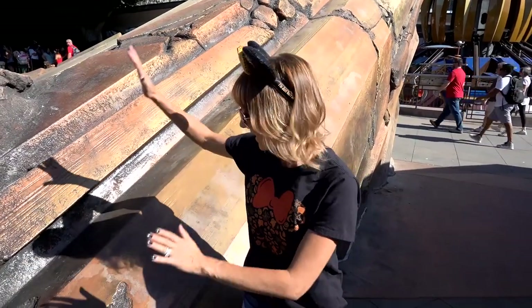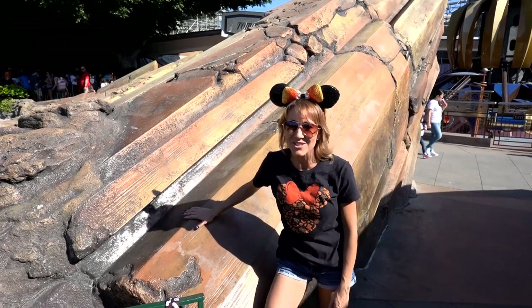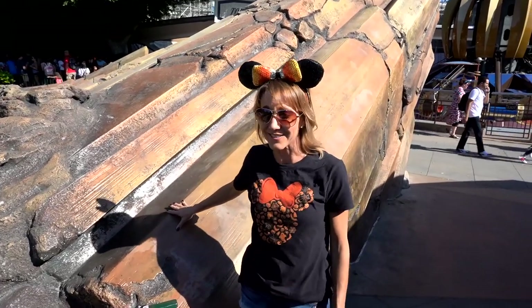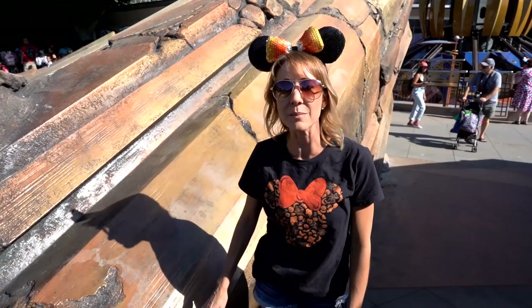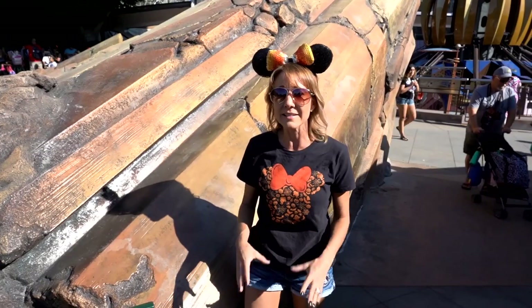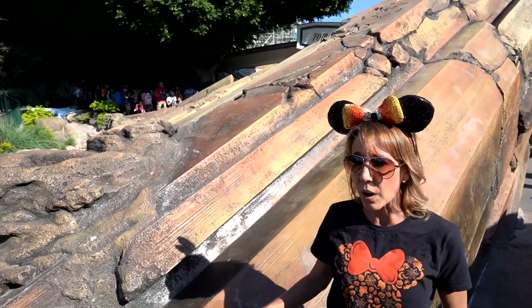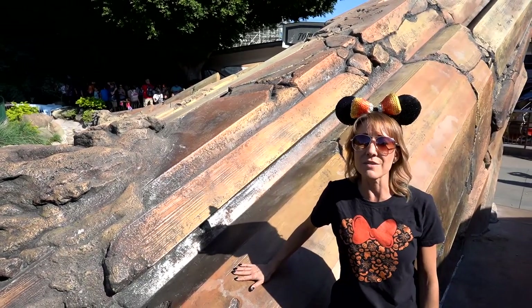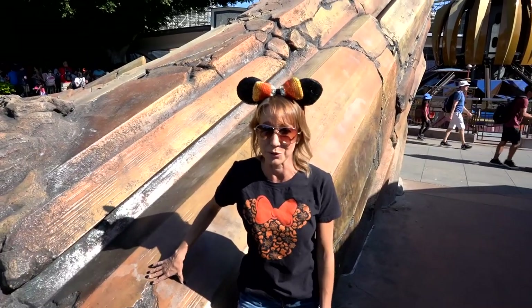Also as part of Project Stardust, Disneyland is removing these big old french fry rocks that have been at the entrance to Tomorrowland forever. They take up a lot of room — they cut into the walking paths and actually cut into the queue for some of the ride lines. They're trying to make more room to keep people off the walkways, so they are removing them. These are actually the only ones left and will be next on the list for removal.